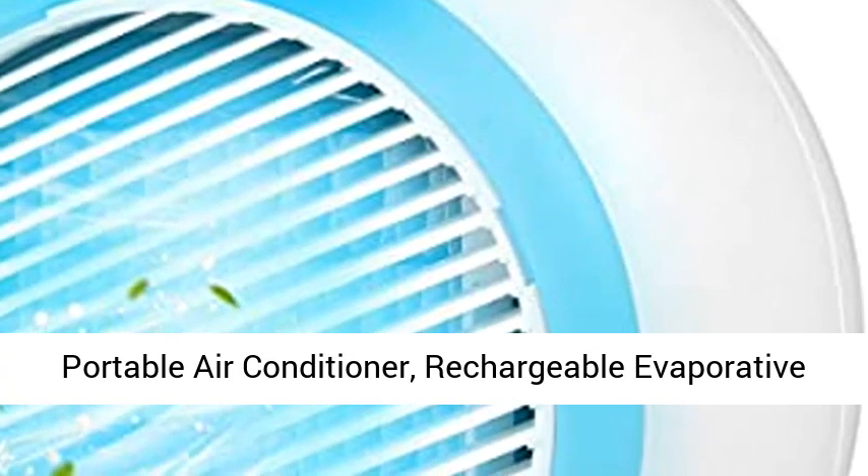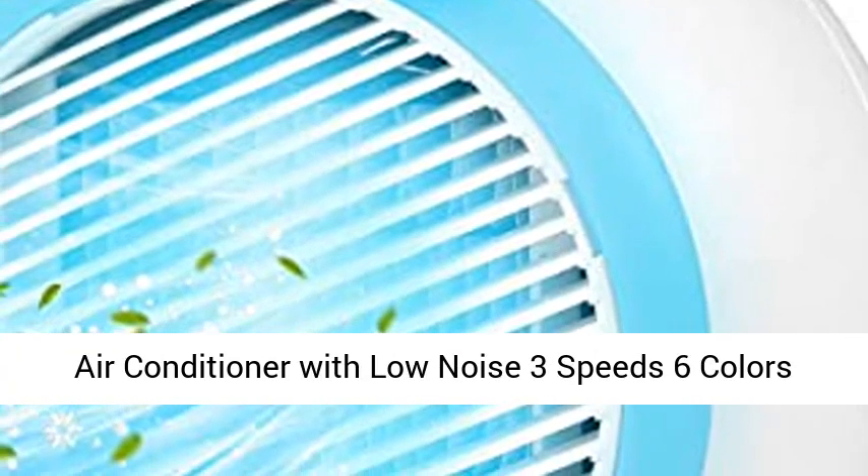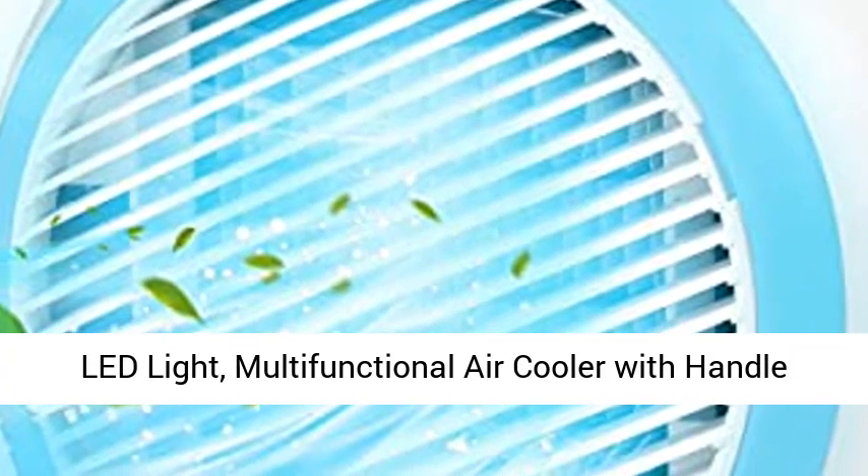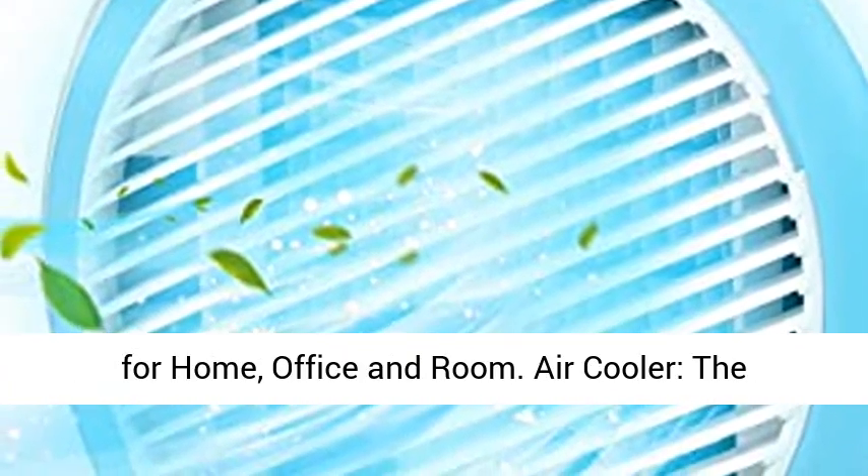Portable air conditioner — rechargeable evaporative air conditioner with low noise, 3 speeds, 6 colors LED light. Multifunctional air cooler with handle for home, office and room.